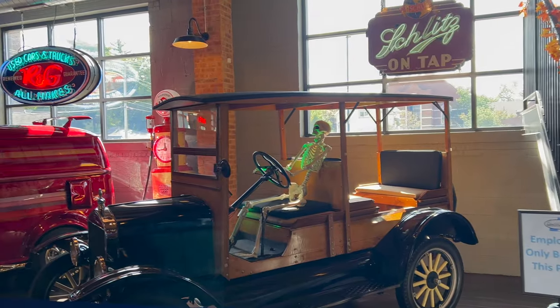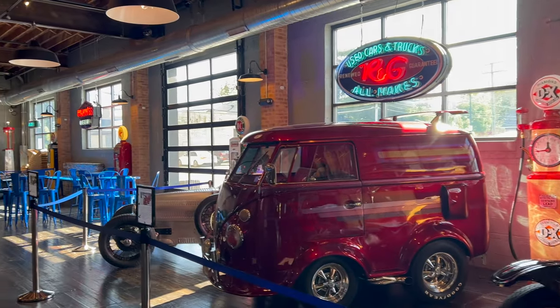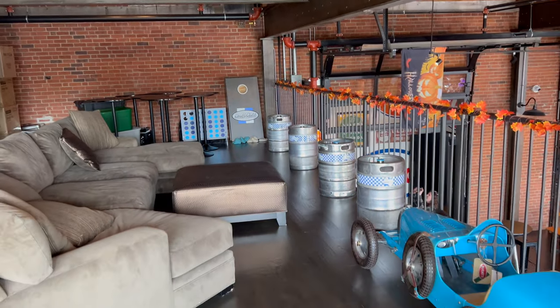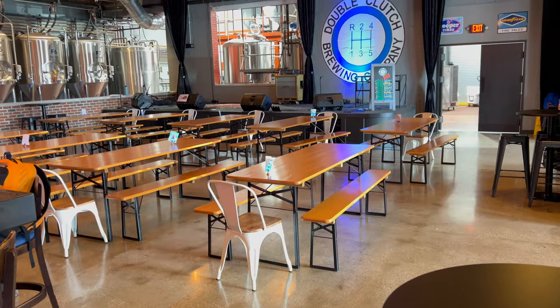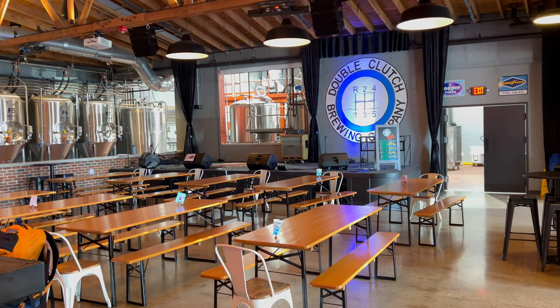Double Clutch has five spaces. They've got the showroom right here where they have all the vintage cars, which they rotate in and out frequently. It's very, very cool, especially if you're a car enthusiast. In the same room, they also have a little mezzanine area where you can overlook the showroom. They've got a main bar area where they have a stage, so they have live concerts here. They also have TVs, taps, full bar — everything.